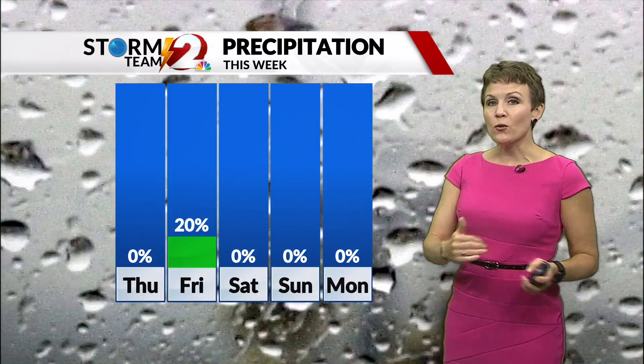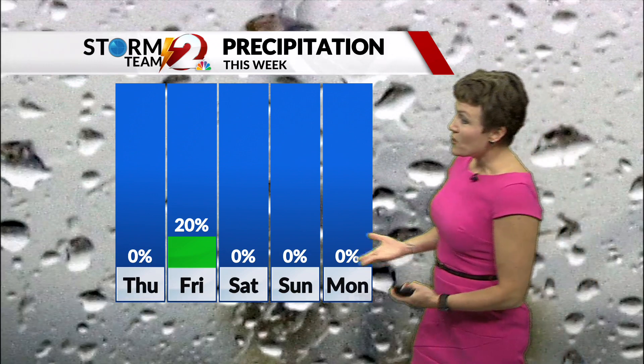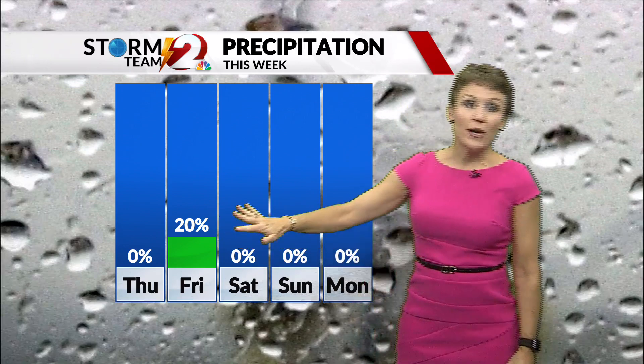Tonight into tomorrow, with the cold front actually moving in, we'll have the slightest chance of an actual shower. So tomorrow, we'll start off with maybe a 20% chance in the morning, and then we'll dry out Friday afternoon.